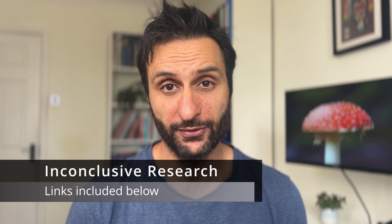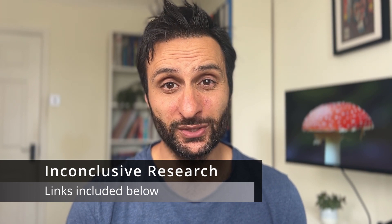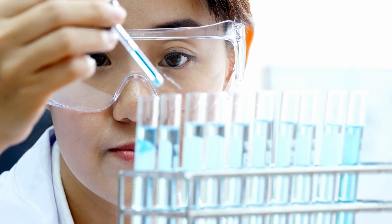Now, before we get ahead of ourselves, it is worth noting that although there have been substantial studies to show the potential benefits of consuming Reishi mushroom, some studies have also yielded inconclusive results. This variation in results can come down to a number of things, such as sample size, whether things were tested on humans, how the Reishi has been prepared, and what kind of dosage was involved.